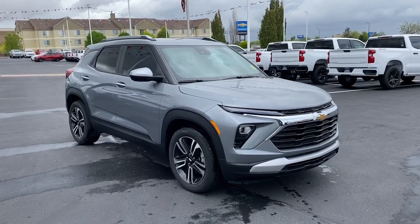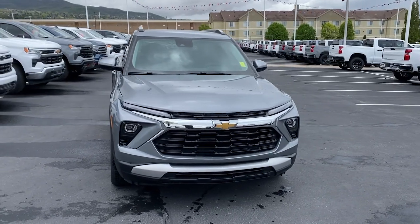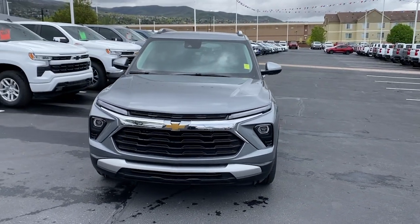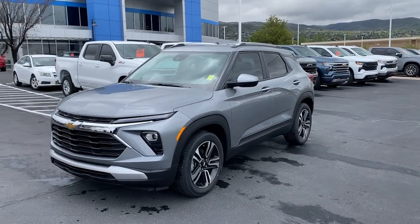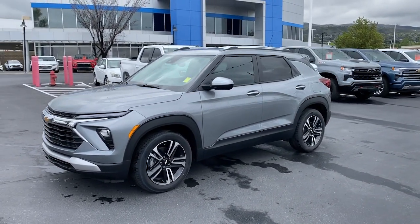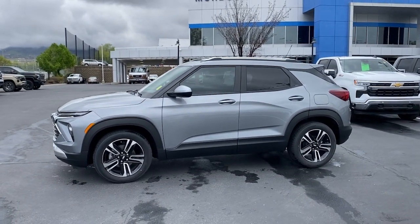This could be the car for you: the 2024 Chevrolet Trailblazer. Make the most of every adventure in this can-do Trailblazer. Its spacious, comfortable cabin, flexible interior, and standard touchscreen connectivity make it easier than ever to relax and enjoy the journey.